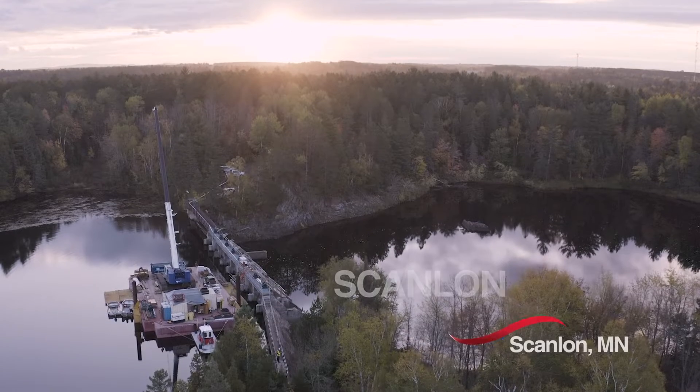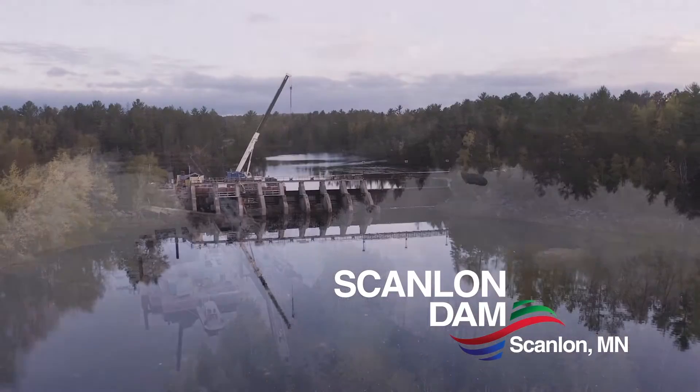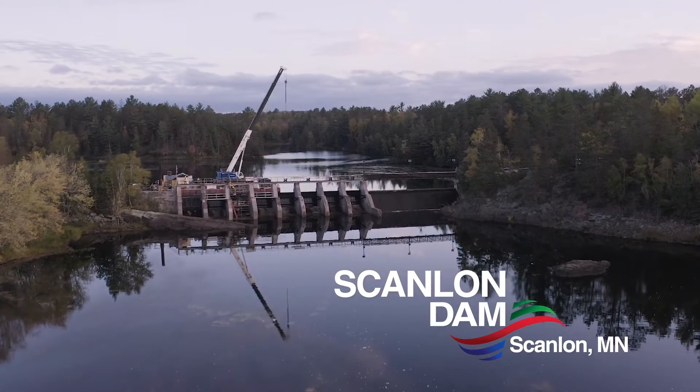This is the Minnesota Power Scanlon Dam gate replacement project, located in the east channel of the Scanlon Dam. We are in Scanlon, Minnesota, just outside Duluth, Minnesota.